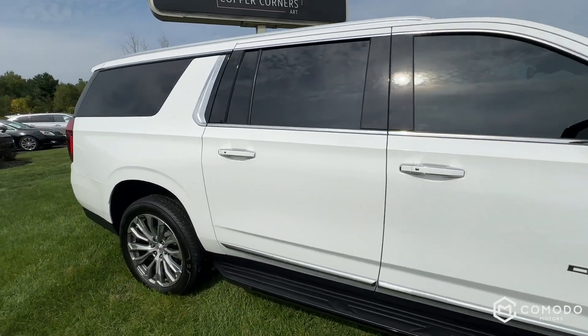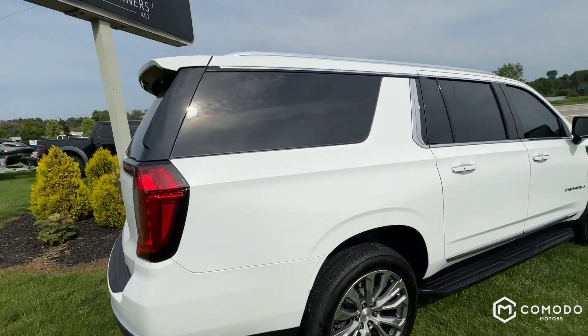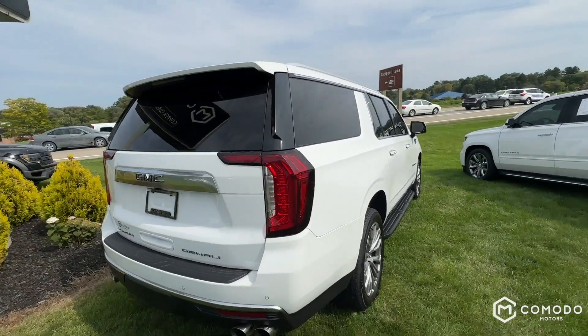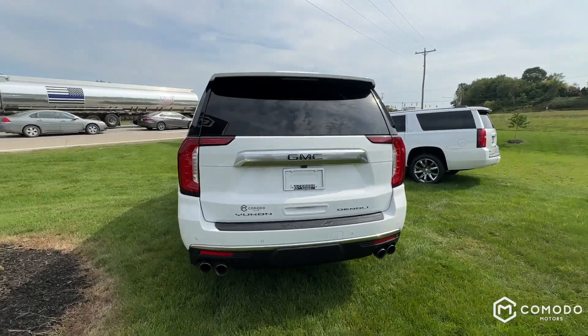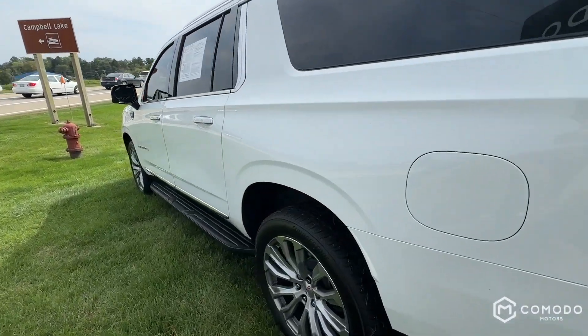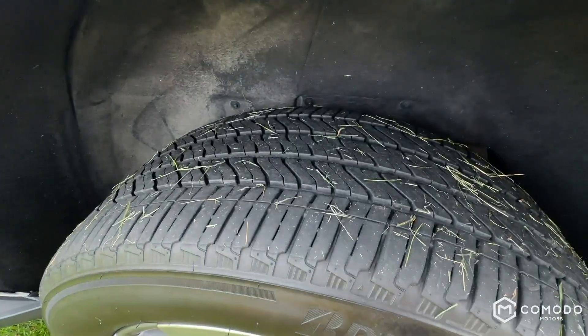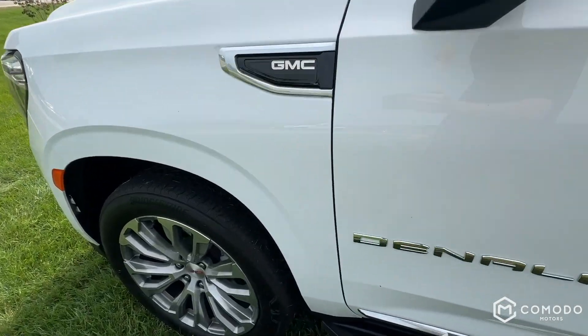This thing is definitely ultimate in the way that it is an insanely luxurious car, truck, SUV — whatever you want to call it. Quad tips, you've got the Bridgestones absolutely covered in rubber, looking great.